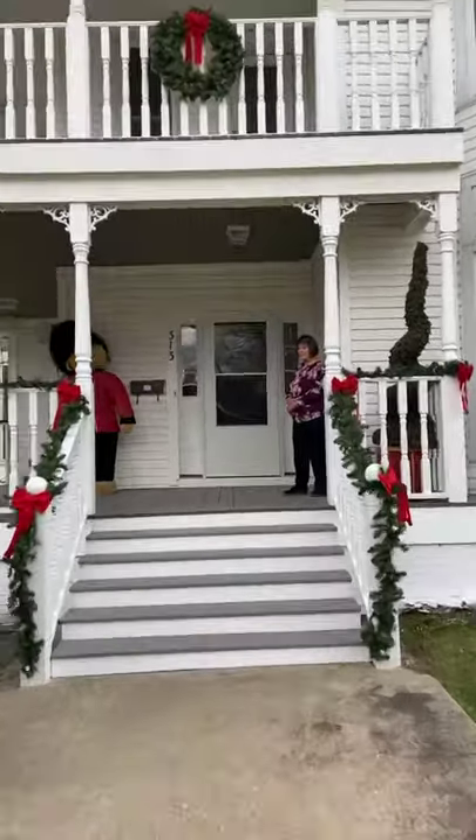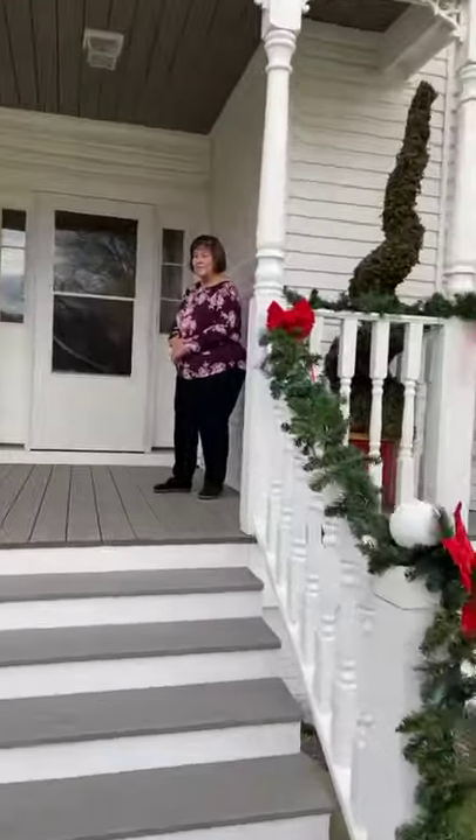Welcome to the Cromwell House. Let's take a tour. Here's Rosemary Parker to give us a little bit of background and history on some of the items here.